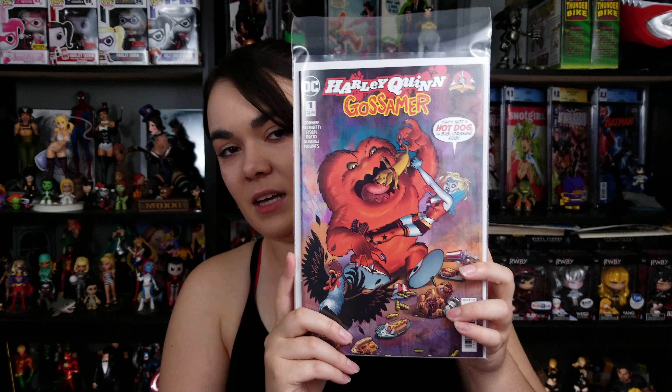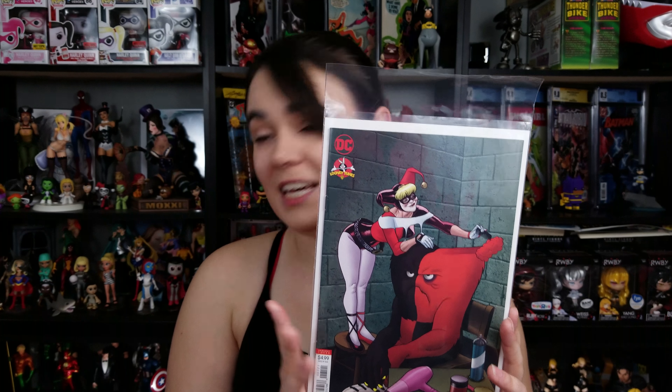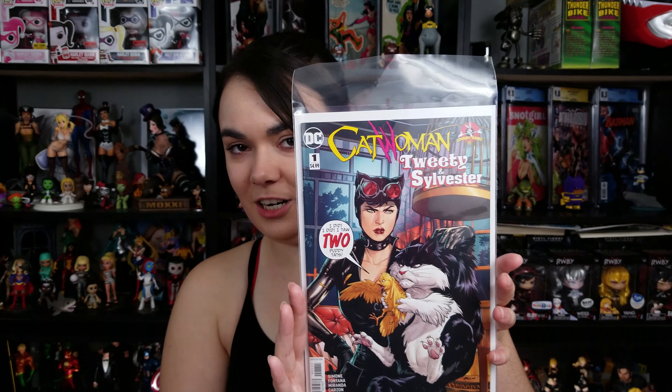With all the annuals, we also have Looney Tunes crossing over with DC again. This one is Lex Luthor and Porky Pig — I got this cover. Next was Harley Quinn and Gossamer, the one-shot. I picked up the Amanda Connor cover and also the variant for it. I did have to go to another shop to get a bunch of the variants. I haven't re-bagged and boarded them yet — don't judge me. Next, this is probably the one out of the Looney Tunes crossovers I was most excited about: Catwoman, Tweety, and Sylvester, the one-shot.